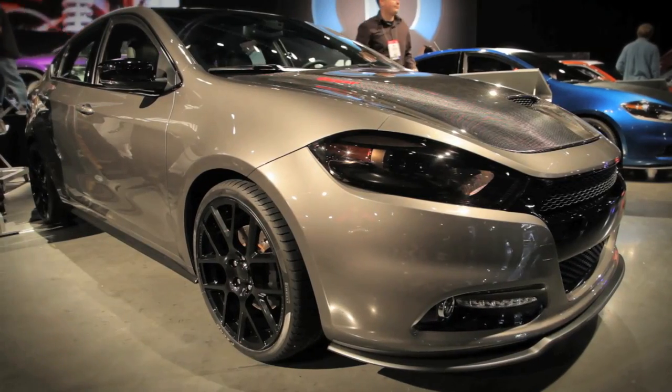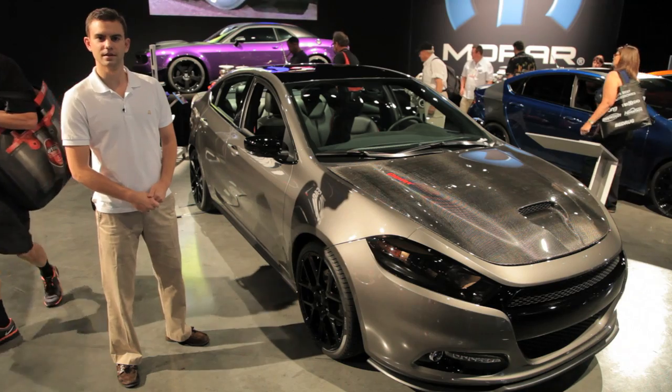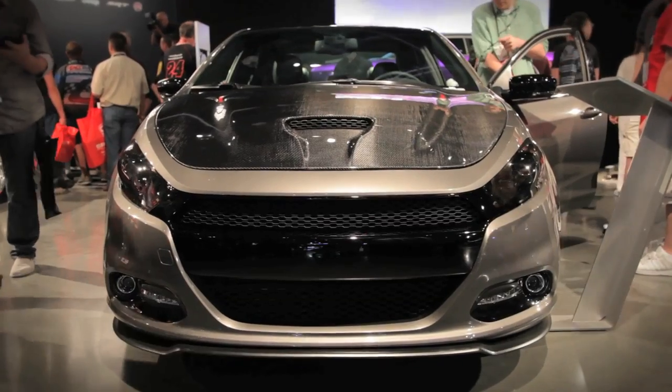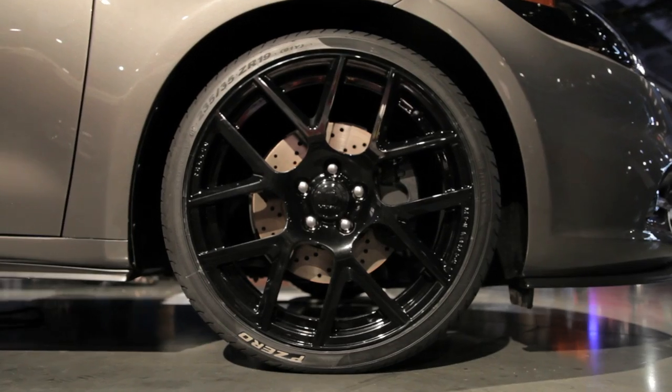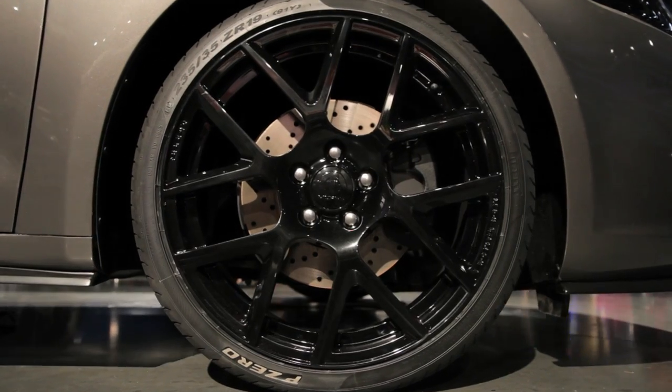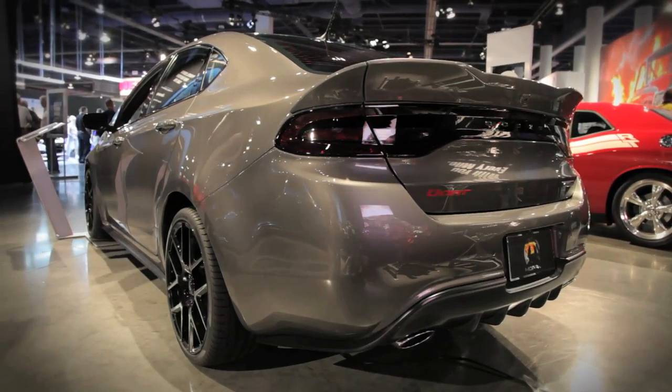Up next, we have the Carbon Fire concept. Much like the other car, it has a two-tone treatment, only this time one of those tones is carbon fiber, and that carbon fiber hood gets a big scoop and the Dart logo emblazoned on the front. It also gets the same wheels as the other car, only this time the car gets gray and carbon fiber with a black accented roof and smoked headlights.